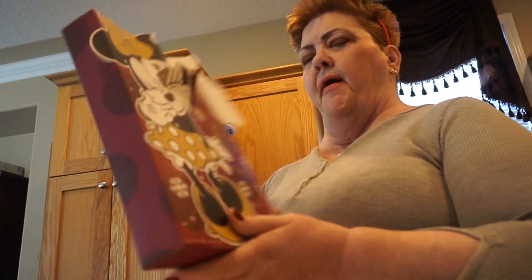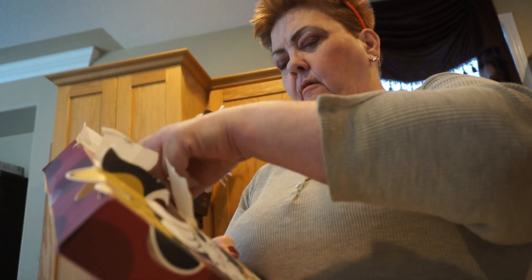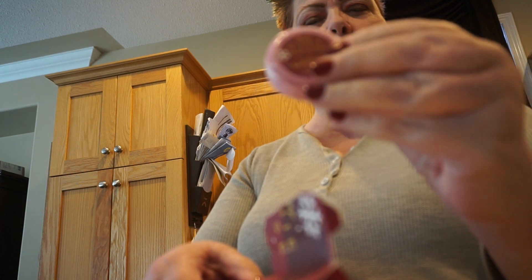Now let's do my Mini 12 Days Bath and Body Works calendar. Here's number three — these are so hard to get out. Let's open that up. We have a Minnie Mouse bath fizzer, so this will go in the bathtub. Smells good! I'll put this with my little collection.